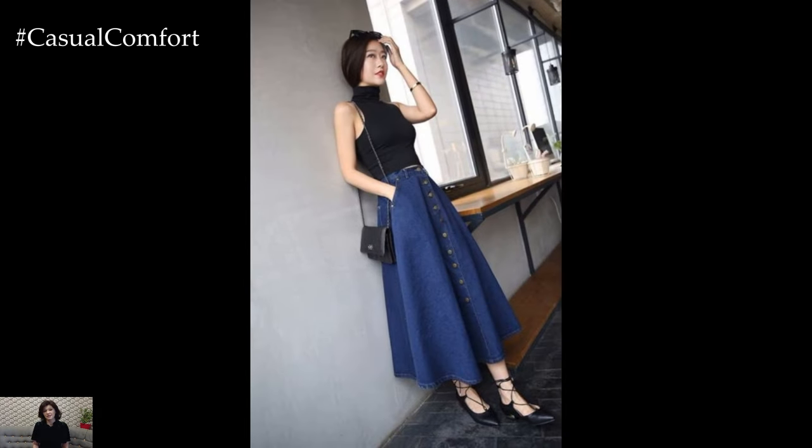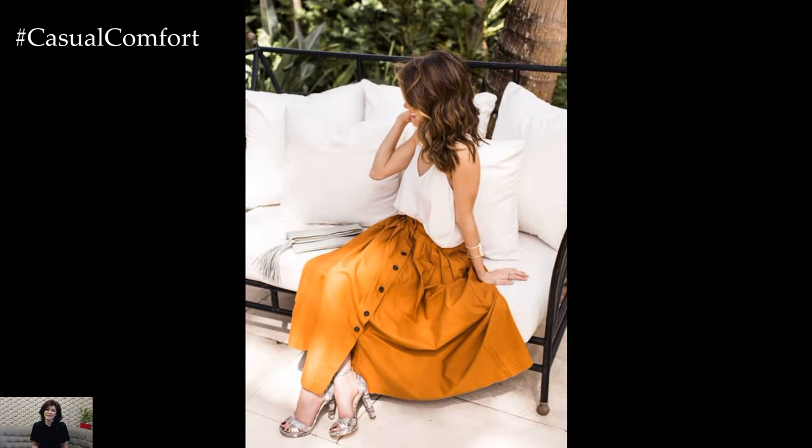Whether you prefer a high-waisted A-line skirt or a flowy midi skirt, the button detailing ensures a comfortable and flattering fit for every body type.